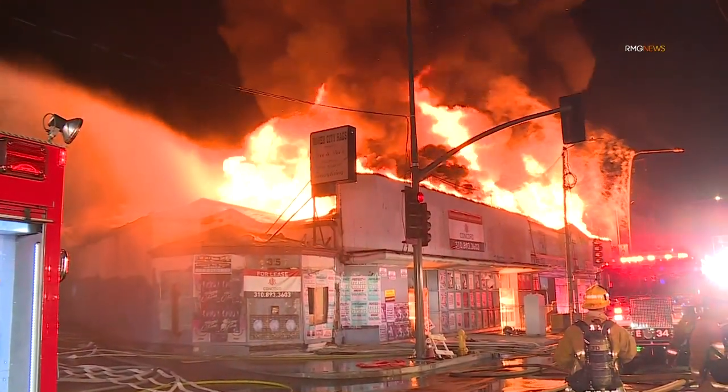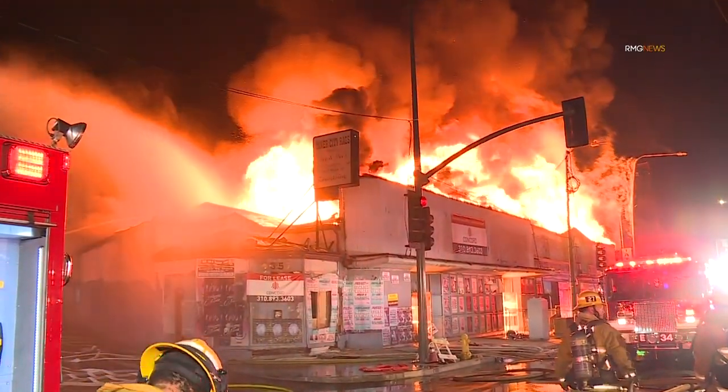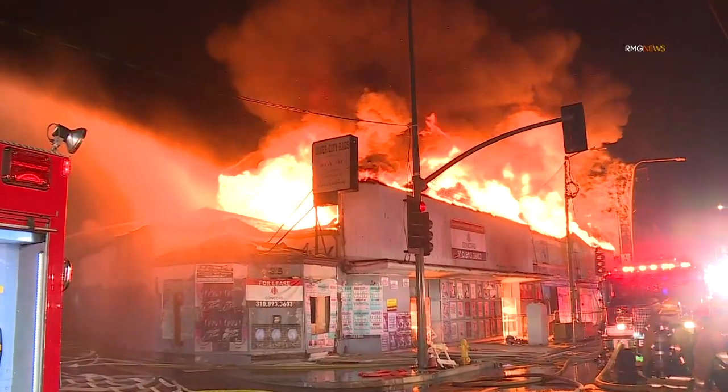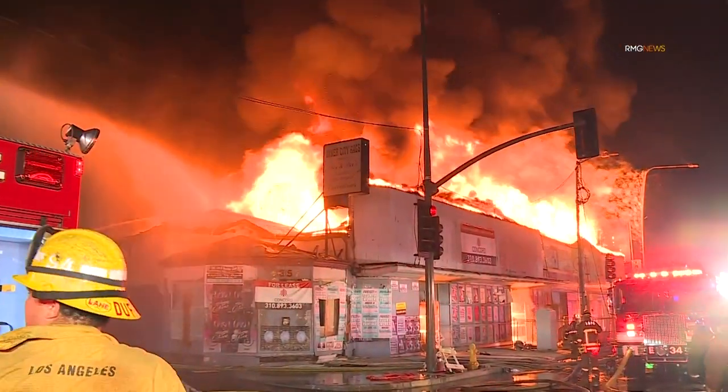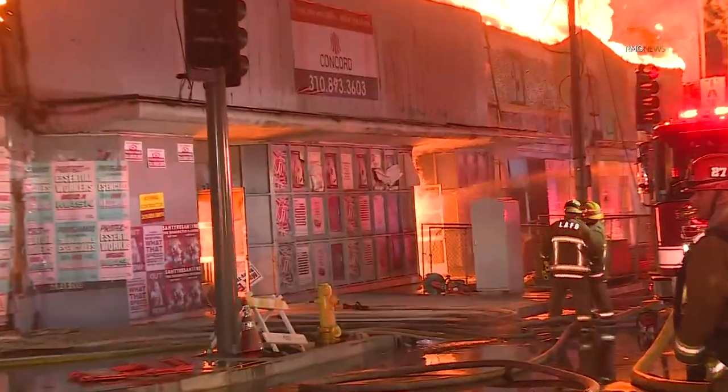At a fire in January 21, officers noted signs of the structural integrity of the building deteriorating. They communicated this development to the incident commander, who then issued operational instructions.